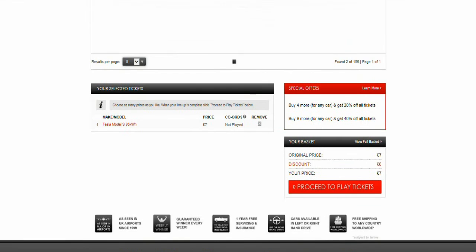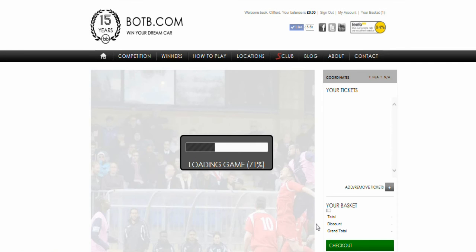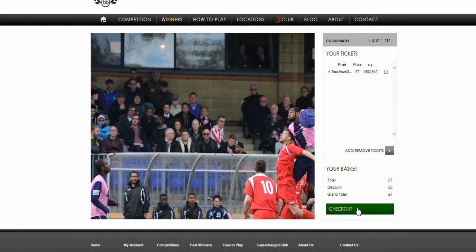Then you proceed to buy tickets. All you've got to do is play a little bit of 'spot the ball' — pick your location on the image. I'm not really going to play this one, so I'll just go to checkout.